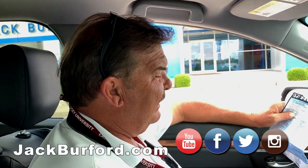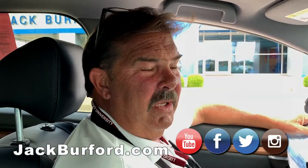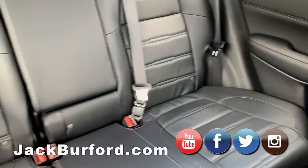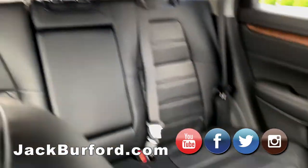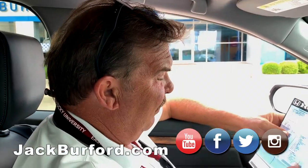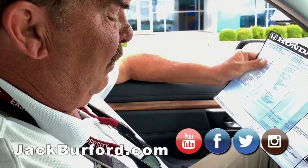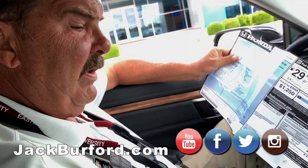It's the EXL package — heated leather, it's got all the cool safety stuff. The window sticker shows this thing was a $31,945 vehicle.